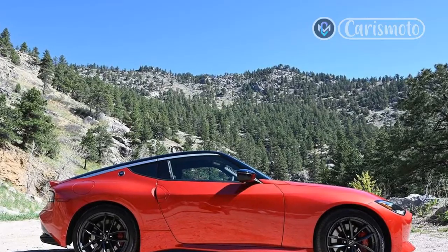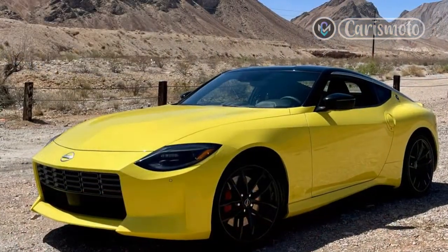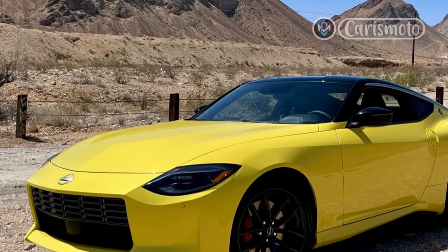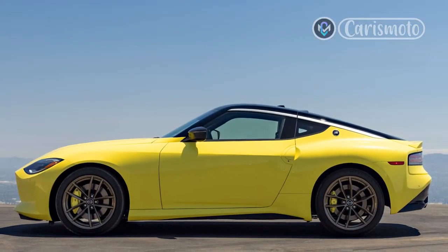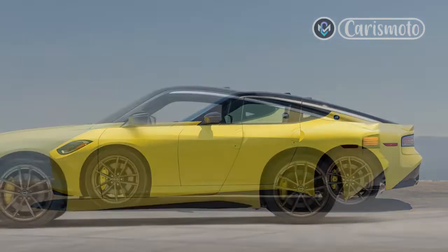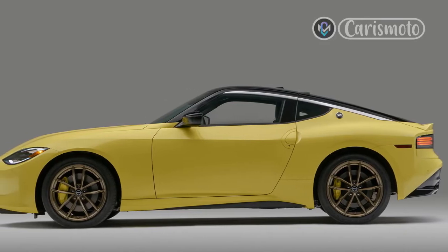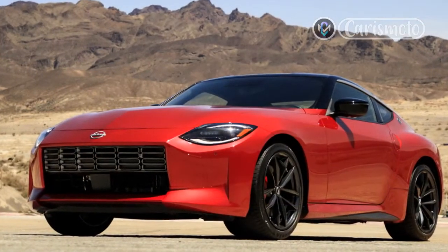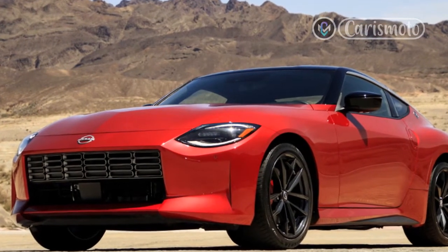The 2023 Nissan Z only exists because of enthusiasts within the company. Backchannel dealings by sports car product chief Hiroshi Tamora and design boss Alfonso Albaiza resulted in a design beautiful enough to convince Nissan brass it was worth continuing the Z's 53-year history. The one caveat was the new car would have to be based on the previous platform to save development costs, leaving the Z team with the challenge of making the Z35 different enough from its Z34 generation predecessor while using many of the same parts.